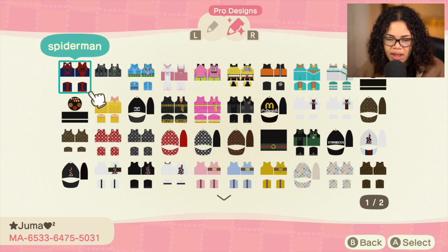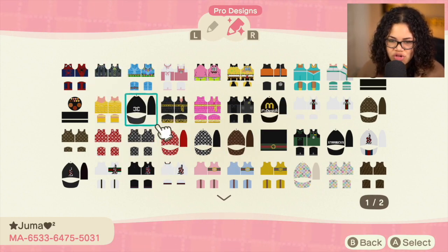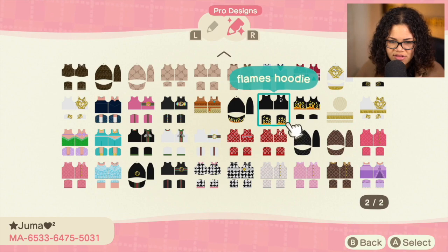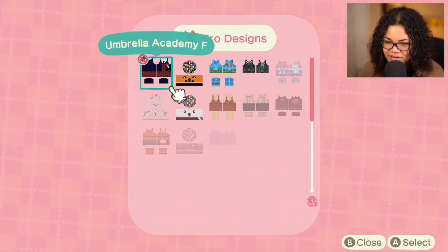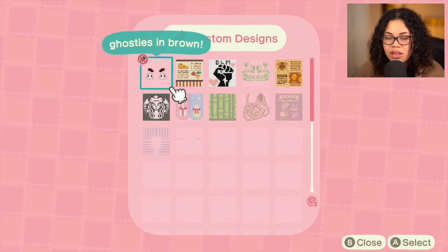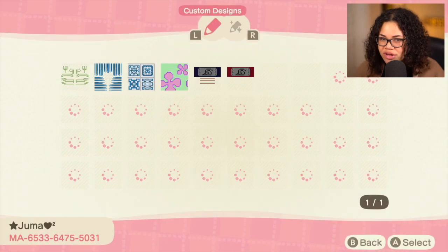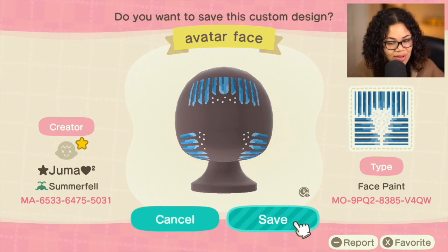If you are a longtime viewer, you know exactly who this is. As you can tell by the Starbucks, Gucci, and Louis Vuitton stuff, this is Juma. Juma is one of the greatest designers I've ever seen in my life — just look at all these things she has. She has some avatar clothing for the new skin colors, which was amazing. She also has a Gamora outfit. This is Juma from Summerfell, and this is their creator code — I highly recommend checking them out.